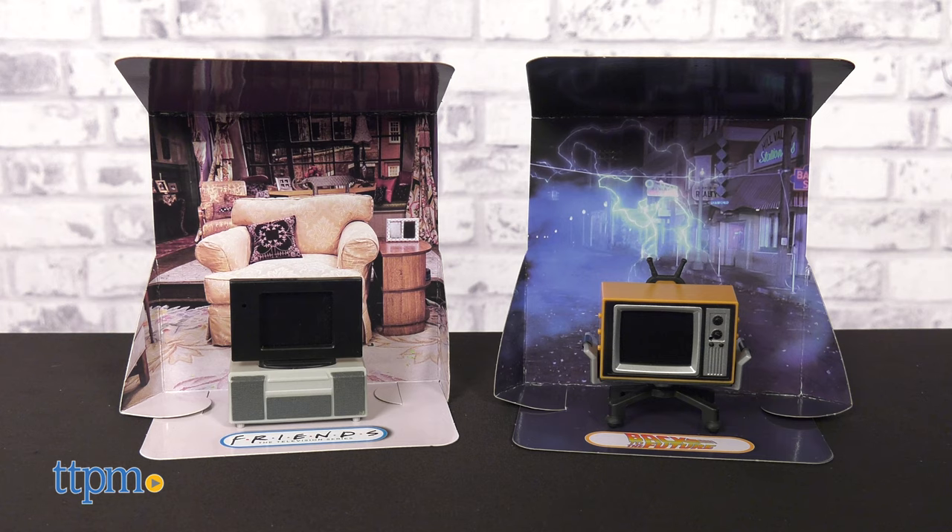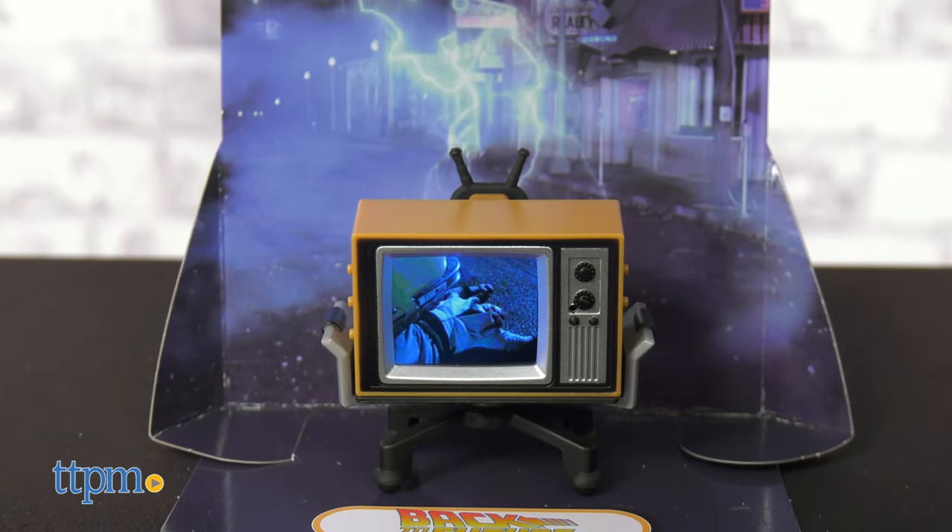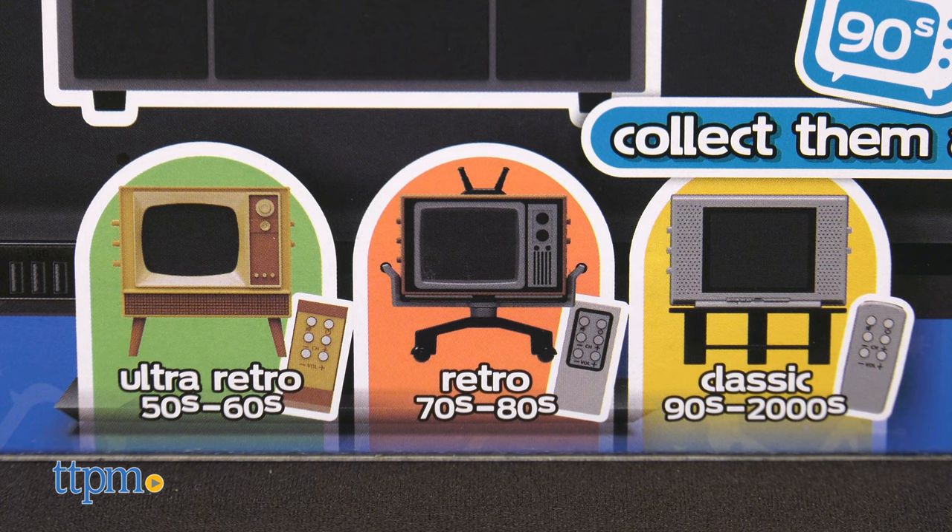Each Tiny TV will come with a custom backdrop scene to display your Tiny TV on. All Tiny TVs will come in four different TV styles, each designed to represent a different decade in time.